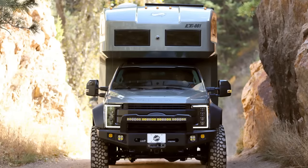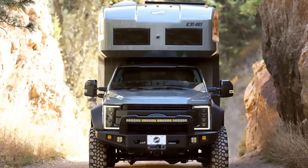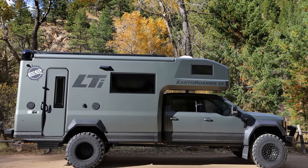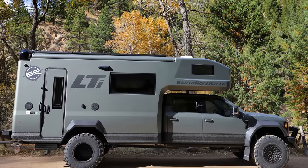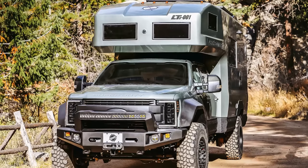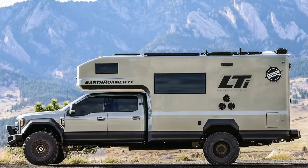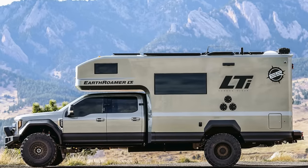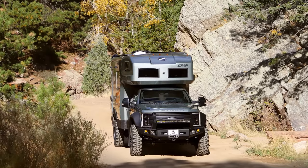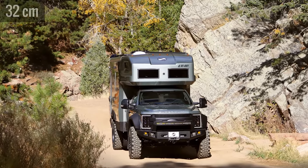Number 3. Hitting the expedition trail has never been more possible with the newest Earthroamer model. It features an all-new carbon fiber vacuum-infused camper shell for the most advanced Earthroamer ever made. Built on a Ford F550 chassis, it has a lithium-ion battery bank, bunk side windows, and a raised ceiling height. It has a 6.7-liter turbo-diesel engine with 330 horsepower and can maneuver over terrain with a ground clearance of 12.5 inches.